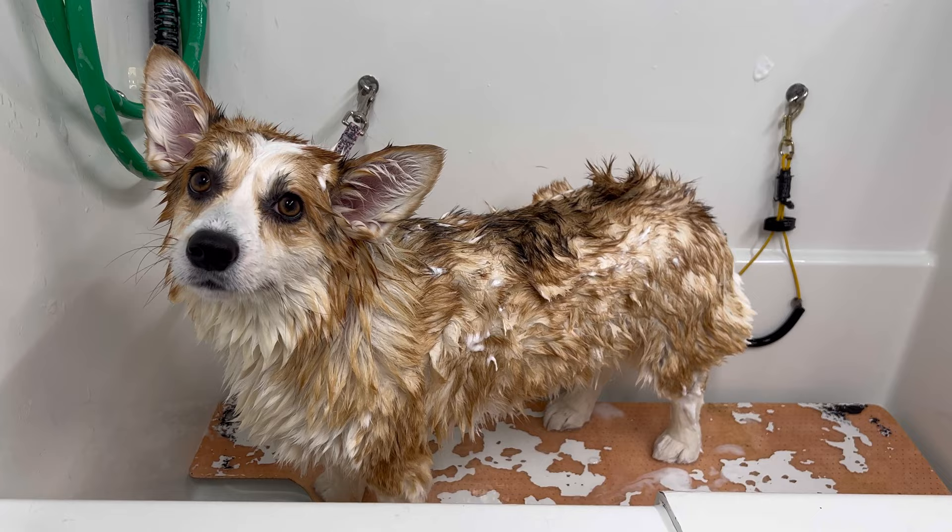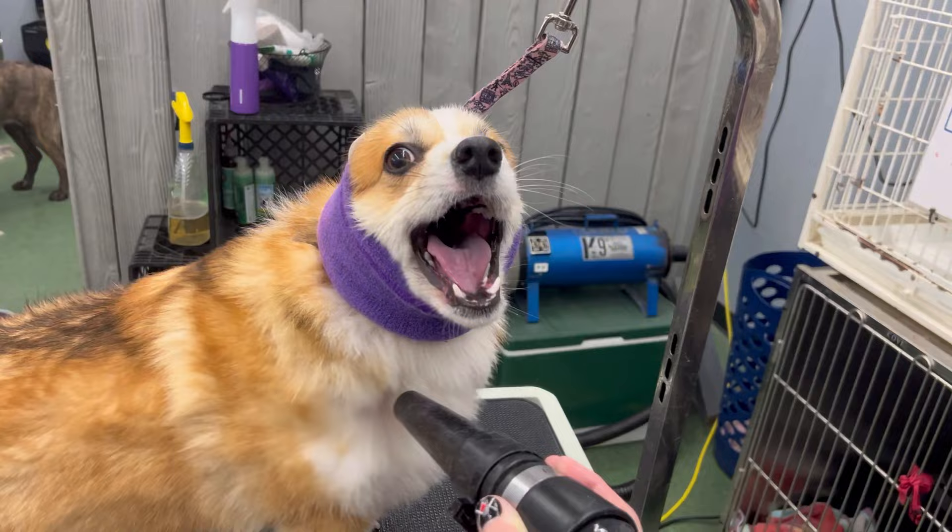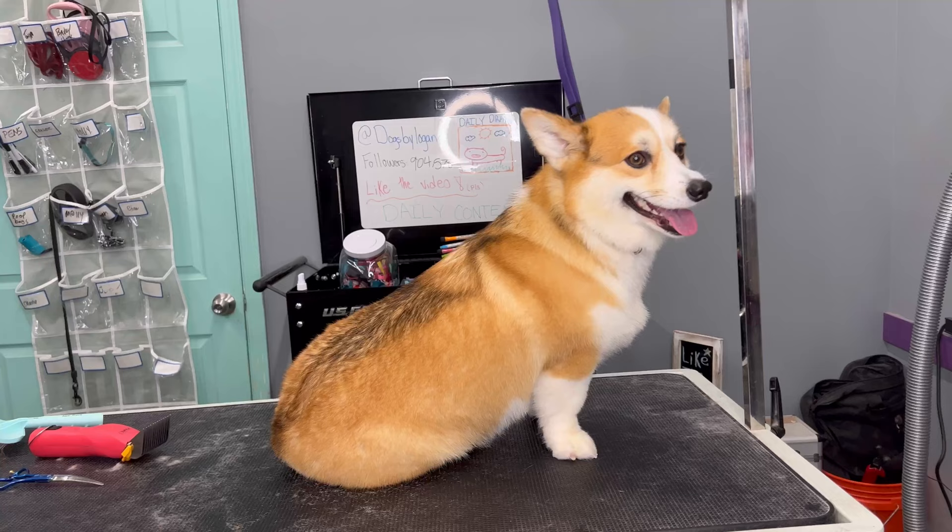We have another corgi named Kevin that comes into our other location and he is the sassiest creature. Molly is very sassy too, but if you go too close to Kevin's nose, he will bite your nose. Kevin don't play games. And I'm sure Molly doesn't either, but I don't want to test her.